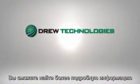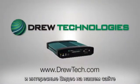Thank you for watching. For more detailed information and videos, visit our website at DrewTech.com.